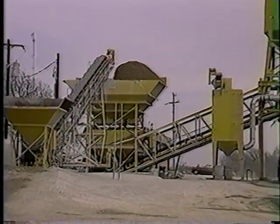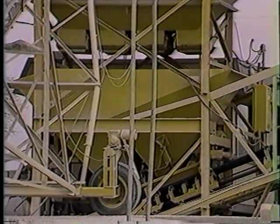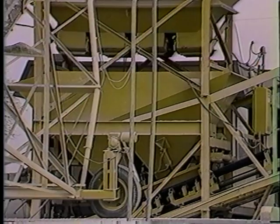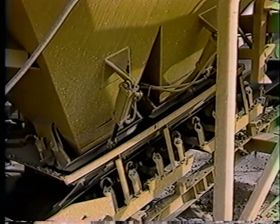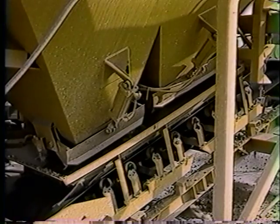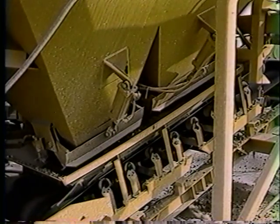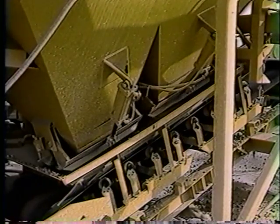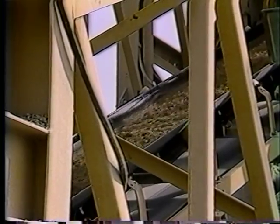The aggregate batcher, with its heavy-duty scale system, is mounted within the truss and requires only the removal of travel tie-downs before going to work. Dual double-clam aggregate discharge gates allow ribboning of the fine and coarse materials on the batch transfer conveyor. This greatly improves pre-blending prior to a batch entering the mixer.